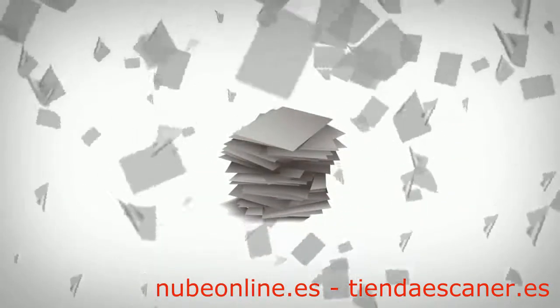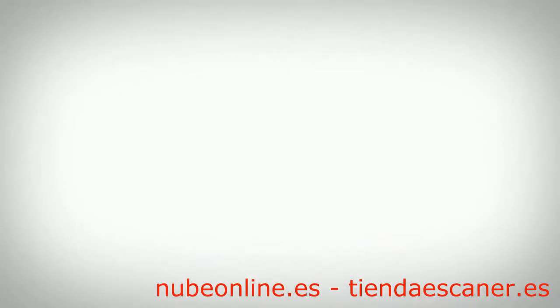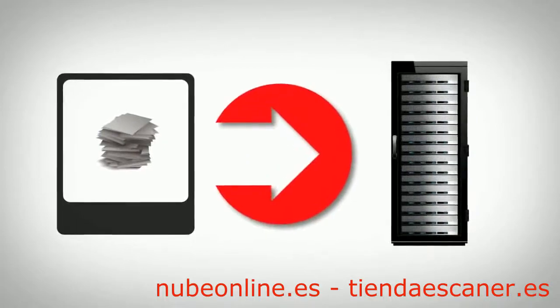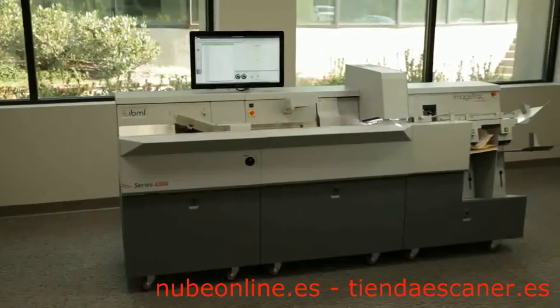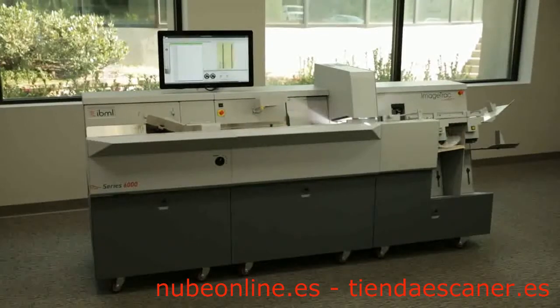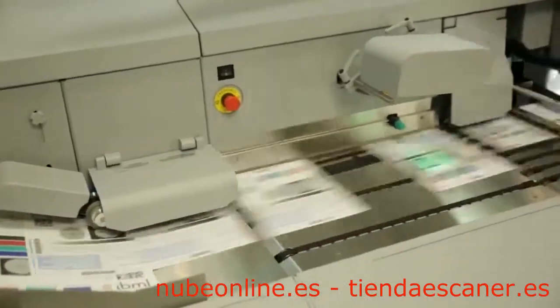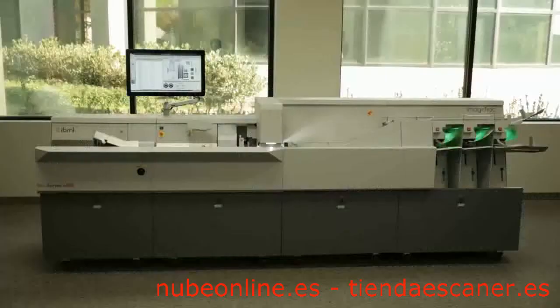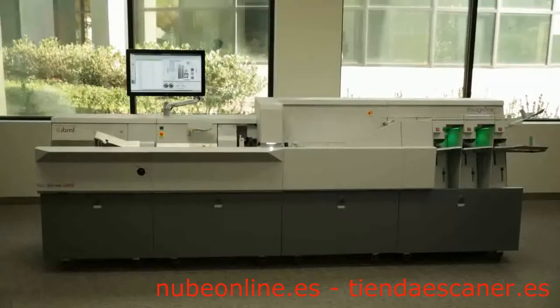Paper documents can be even more difficult to control, especially if you're still using scanners that only take pictures and pass the intelligent capture processing down the line to a server. IBML has once again streamlined this document capture process, introducing the Image Track Series 6000, the latest intelligent scanning and capture solution from the leader in high volume information capture.